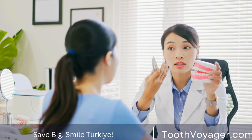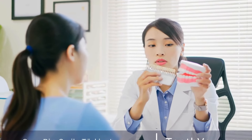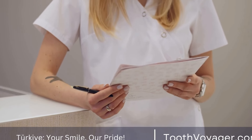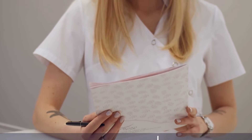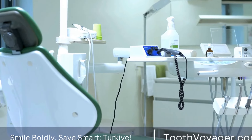An orthodontic procedure is in process which aims at correcting the alignment of teeth as well as jaws. The procedure is typically utilized to address dental problems like crooked teeth, excessively crowded teeth, and misaligned jaws. This video will explain what orthodontics are and the way it is used.